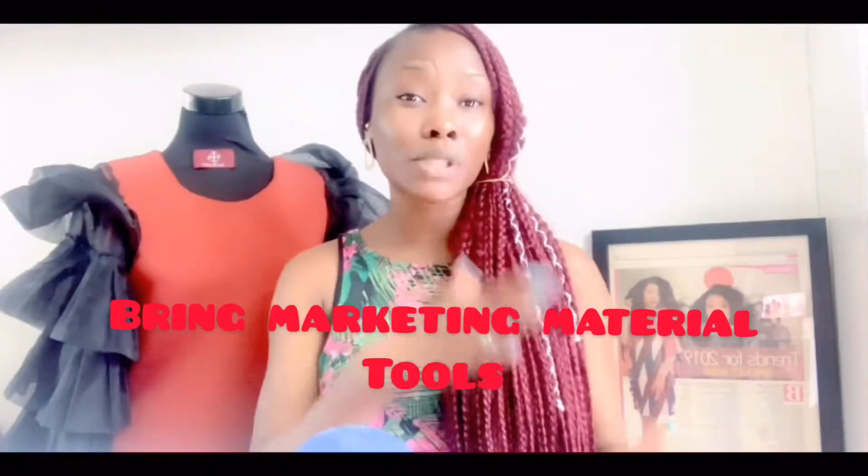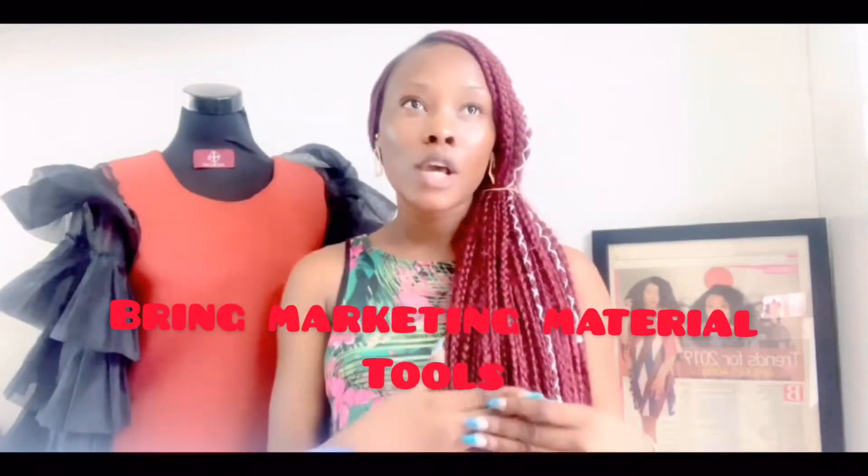Thirdly, bring marketing material tools because you will certainly need to market to a lot of people. You have a lot of people tripping in and out of that sales fair, and you want them to see you. It doesn't matter how crowded the place is — you want everybody who comes in to see you, so have your marketing tools ready.